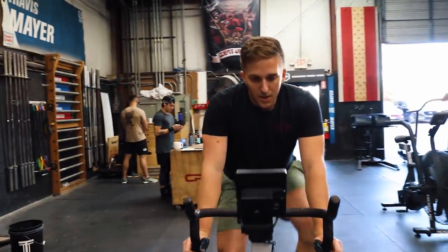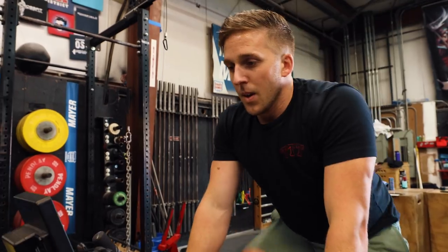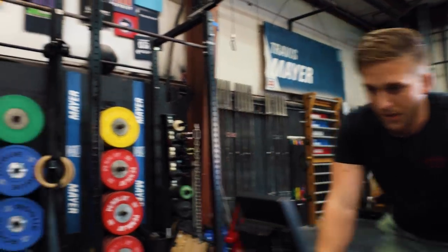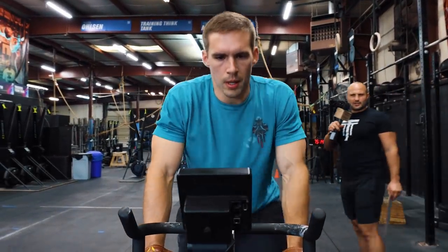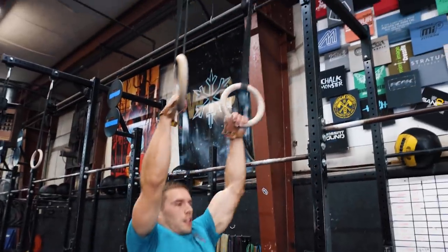Now that I've gotten some of the big picture stuff about biking out of the way, they've already finished the gymnastics and toes to rings and they're back on the bike. Brandon is almost finishing his 20 calories — that's taking him about 45 seconds, which is super fast.